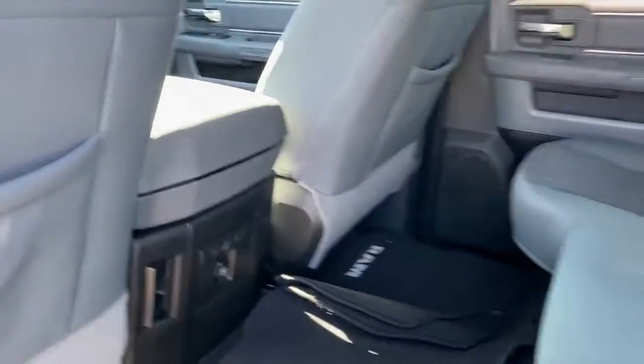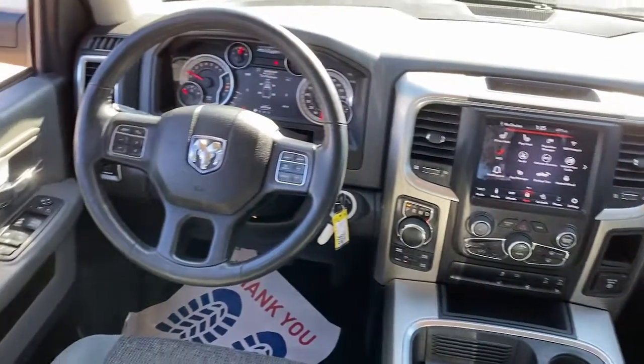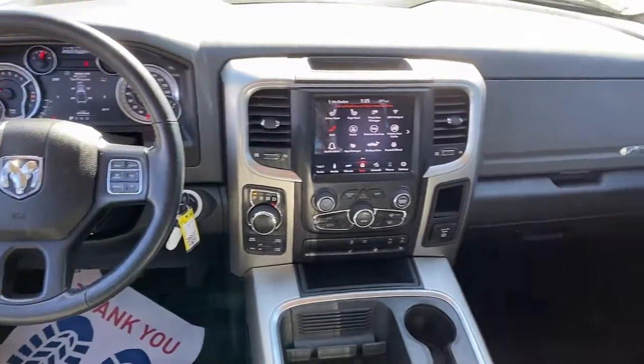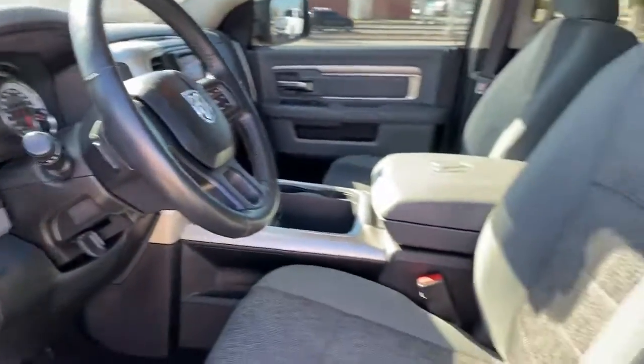Keyless entry, keyless start, backup camera, remote engine start, fog lamps, heated mirrors, bed liner, satellite radio, heated front seat, Bluetooth connection.